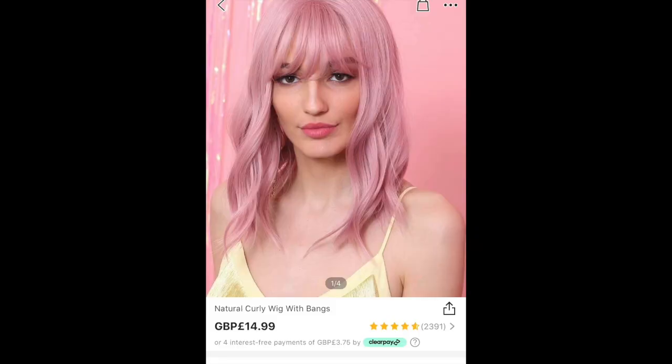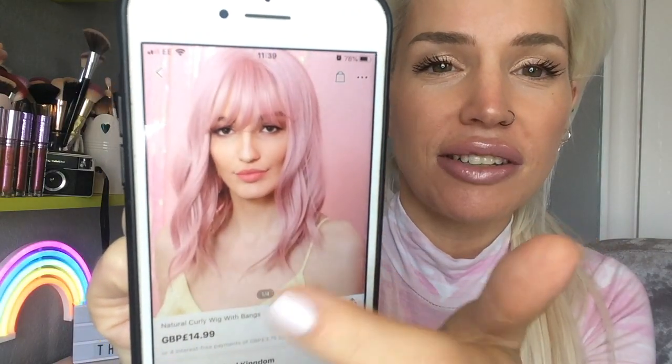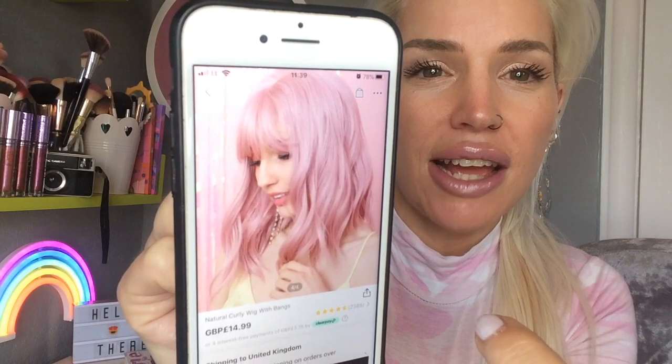Maybe this Shein wig will change my whole perspective on wigs. This could be the wig that makes me become a wig person — I could be a wig addict after this! This wig costs £14.99, has a total of four and a half stars out of five, and that's from 2,388 reviews.